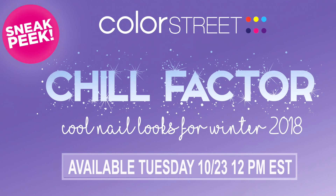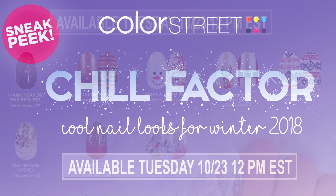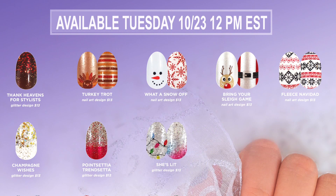So Chill Factor goes on sale tomorrow, 10-23. Anytime after noon, you can go on and place your orders. Here they are. Now, check out those first two ones — those ones are perfect for Thanksgiving. I'm totally going to be rocking Turkey Trot on Thanksgiving. And I also really like the whimsy that they put in a lot of our nail sets. Check out that really cute Santa. We've got some snowman going on, a really fun fleece-inspired design, and some glitters. And you know I love glitters.